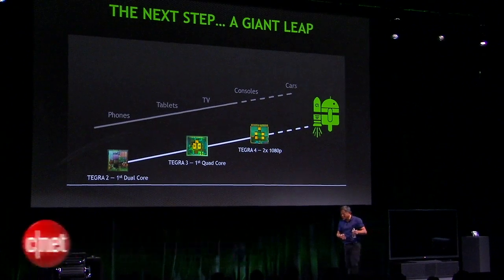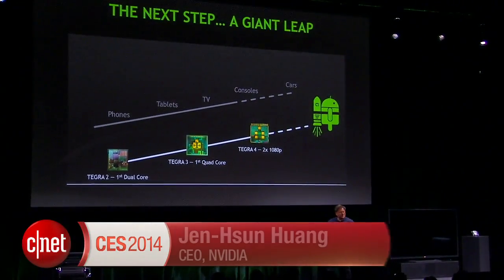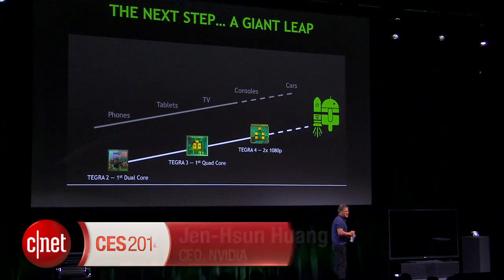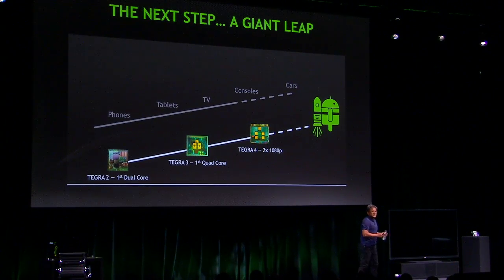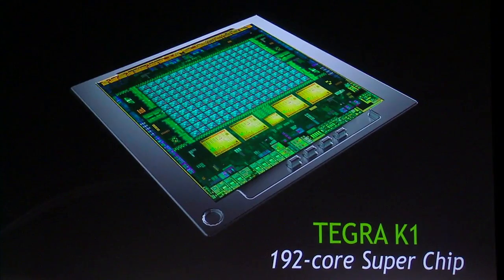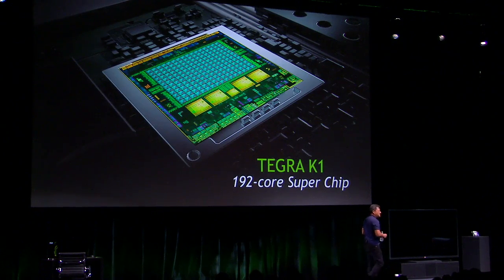After Tegra 2, the world's first dual core, after Tegra 3, the world's first quad core, and then we doubled the performance of that with Tegra 4 — what's next for us? What we decided to do was we decided to make Tegra K1, the world's first 192 core processor.